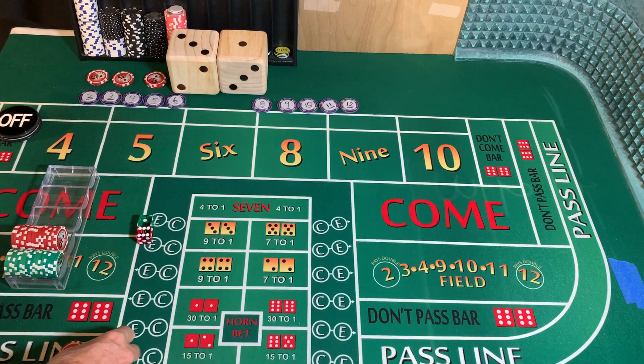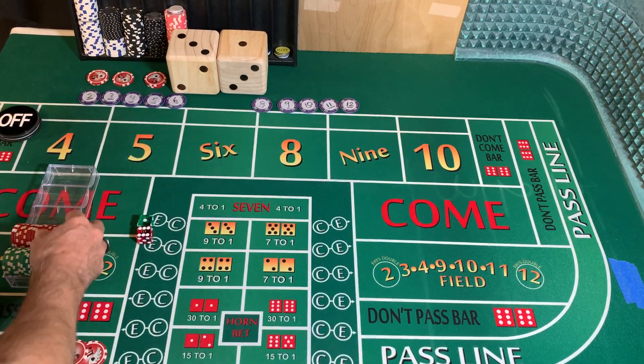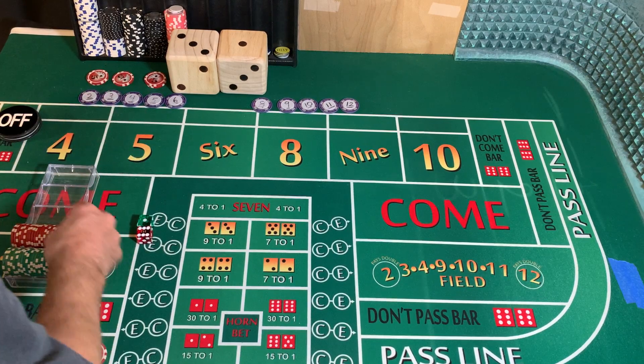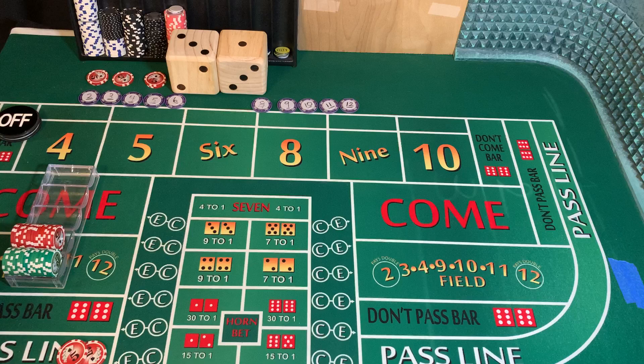We're going to start with a $10 pass line, $25 ATS, which I've already preset as a 10-5-10, $5 any craps. We're using a 3-2-1-3 dice set. Our goal is $200.